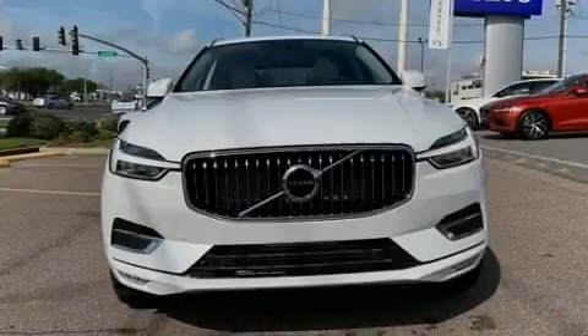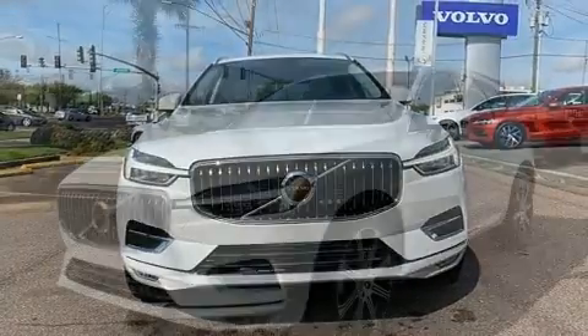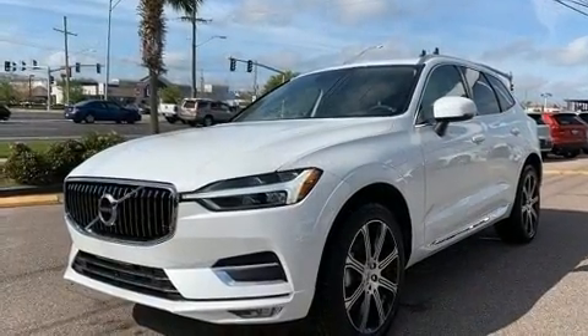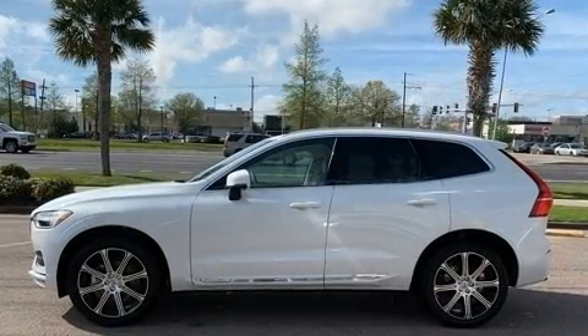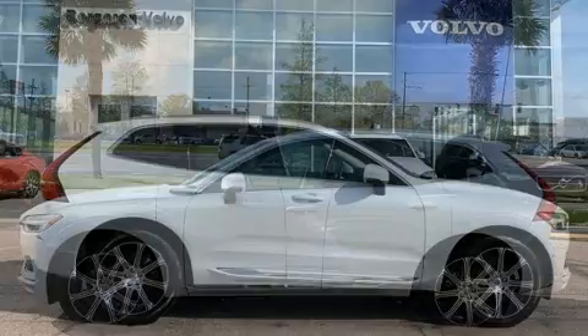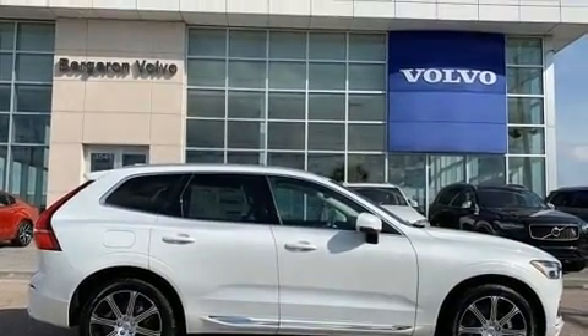Sensibility and practicality define the 2020 Volvo XC60. Smooth gear shifts are achieved thanks to the 2.0-liter 4-cylinder engine, and for added security, dynamic stability control supplements the drivetrain. The engine breathes better thanks to a turbocharger, improving both performance and economy.